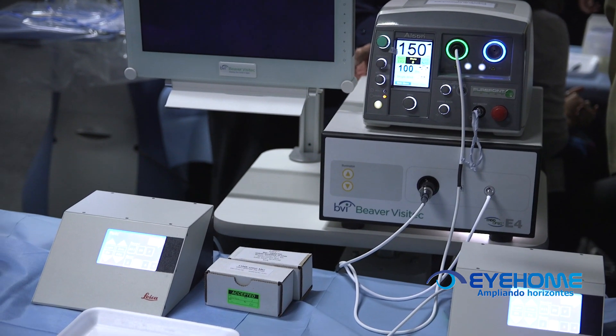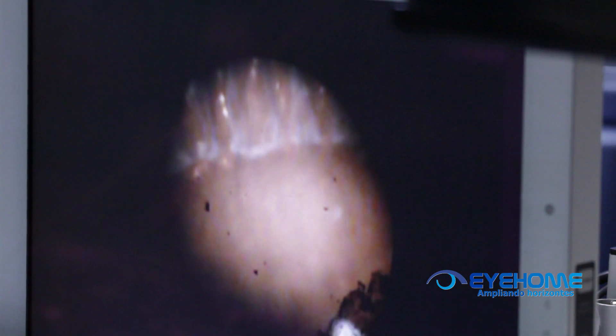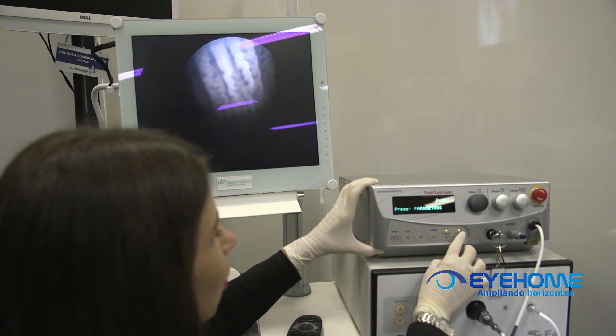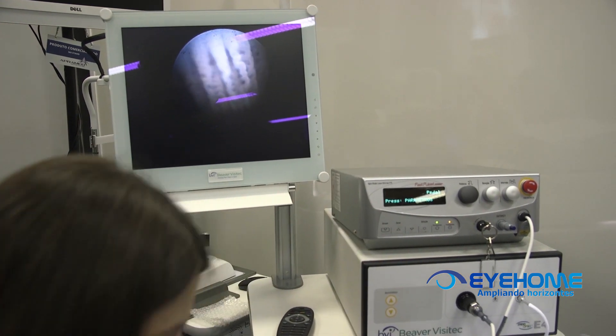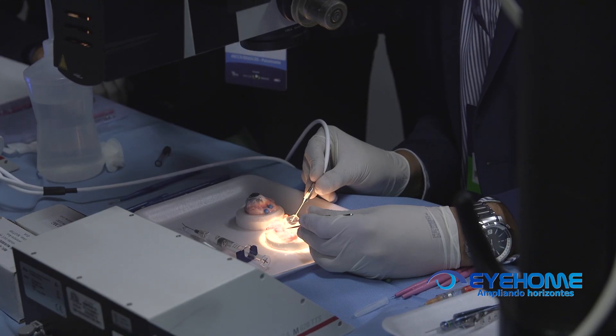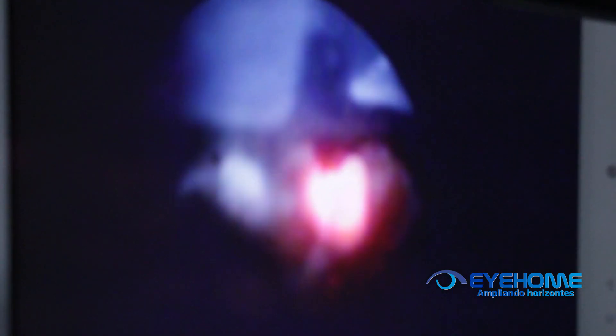Tem sido o meu padrão ouro, tem sido o meu procedimento de escolha, um procedimento relativamente fácil, com uma curva de aprendizado não muito longa. E pensando em uma cirurgia combinada, especialmente se você avaliar uma trabeculectomia, ainda o ciclo tem muito a ganhar. Você acaba utilizando a mesma incisão da catarata, a gente não tem manipulação de mitomicina ou de uma ampola cirúrgica. É uma técnica que eu realmente recomendo.